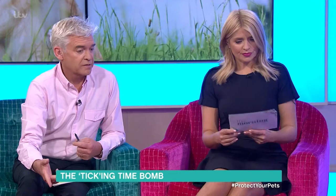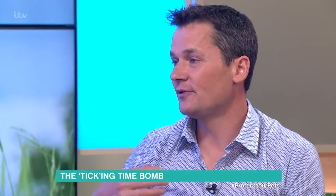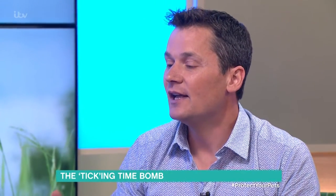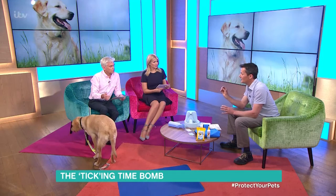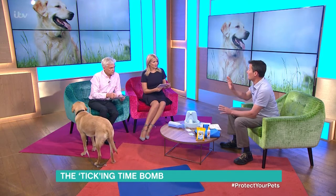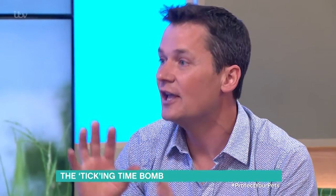What do you do once you've removed it? You want to squish them, really, because they can otherwise attach to another host. I suppose it's the same if you get them on yourself — exactly, people can get Lyme disease too, so it's a problem for people as well. We don't want to overstate it — Lyme disease is still pretty rare — but you've just got to take precautions. It's also worth saying that a lot of flea treatments you can get now do protect against ticks, so it's worth keeping your pets up to date with those.